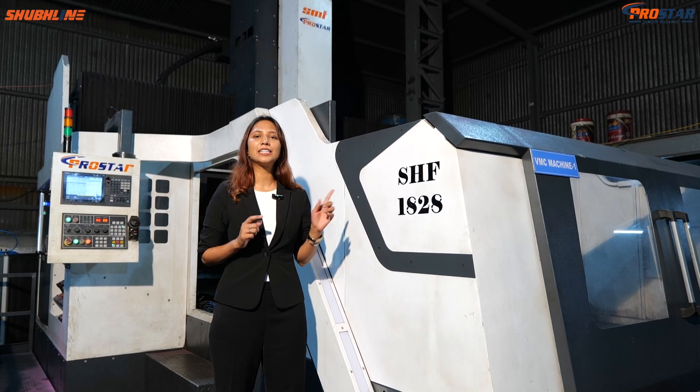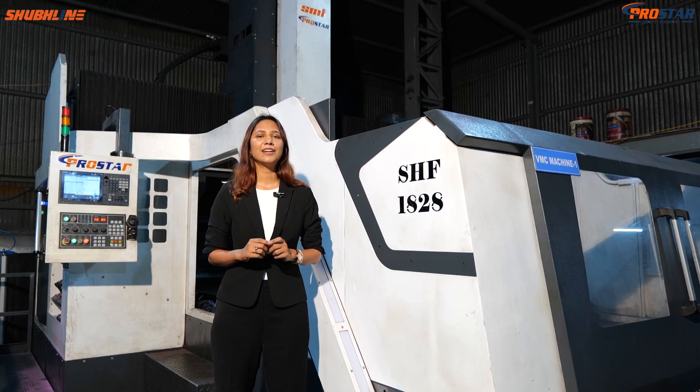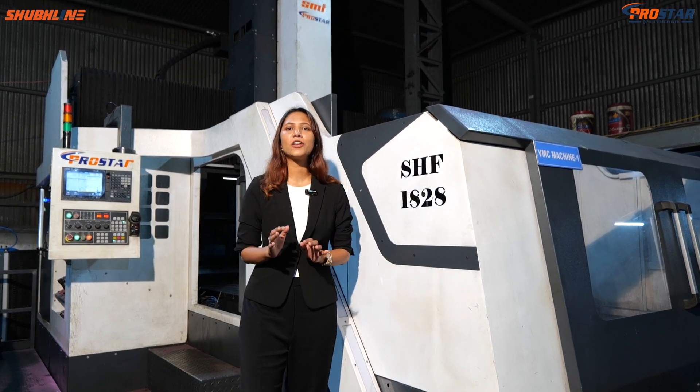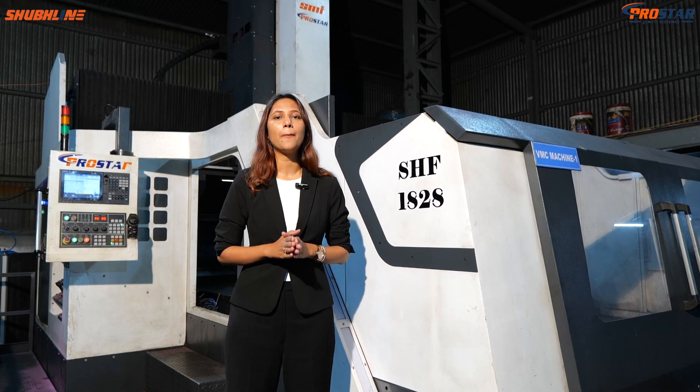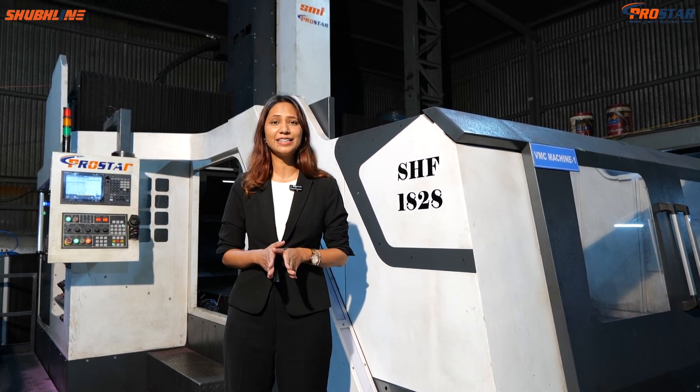Want to see how a double column machine can do wonders for you and take your business to the next level? Visit our website ProStarCNC.com right now.